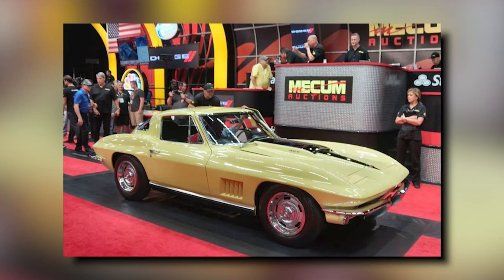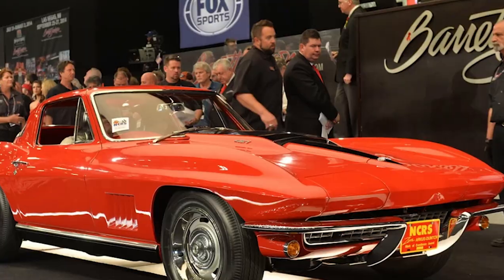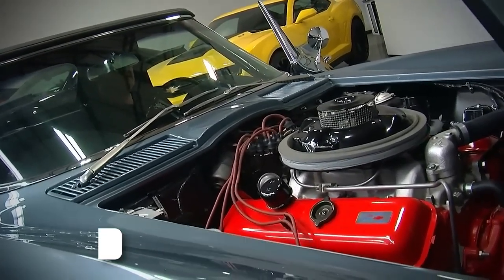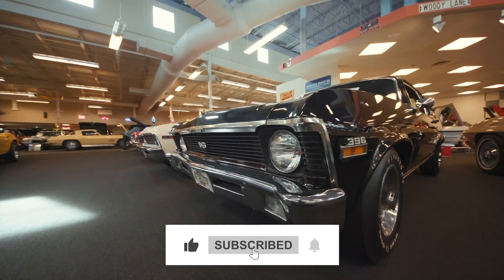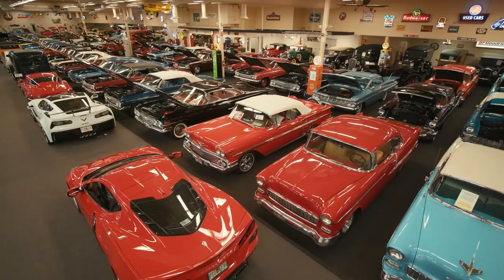What do you think about the 1967 L88 Corvette? Is it the ultimate classic, or is there another vintage vehicle that steals your heart? Drop your thoughts in the comments below. If you enjoyed this video, make sure to hit that like button, share it with car enthusiasts, and subscribe for more incredible content. Thanks for watching, and stay tuned for more automotive adventures.